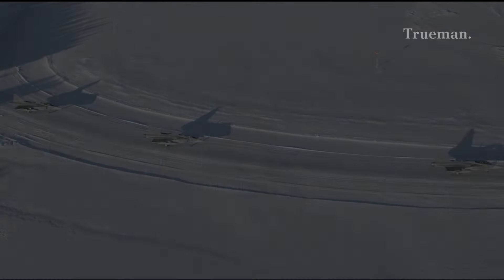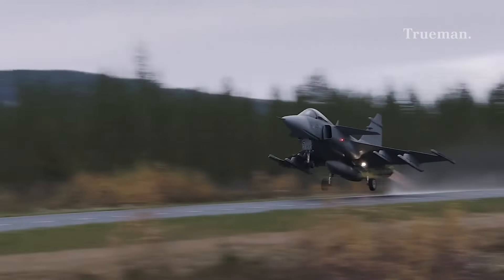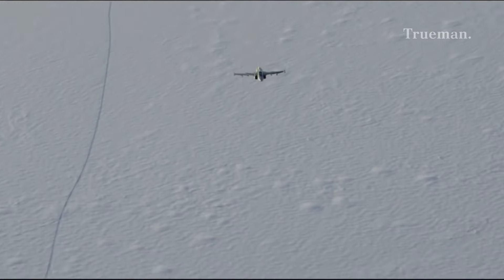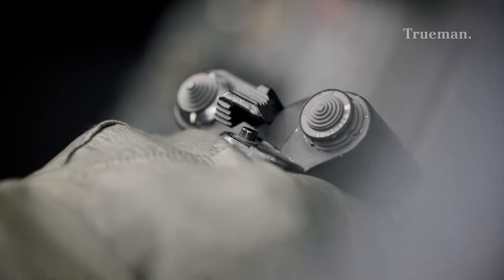The JAS-39 Gripen isn't just any fighter jet — it's a masterpiece of engineering. With its delta wing design and canard configuration, the Gripen boasts exceptional agility, making it a force to be reckoned with in air-to-air combat, ground attacks, and reconnaissance missions.